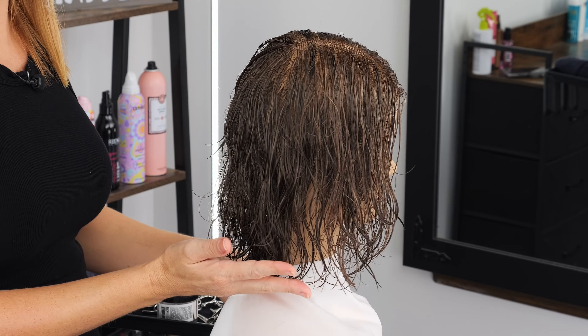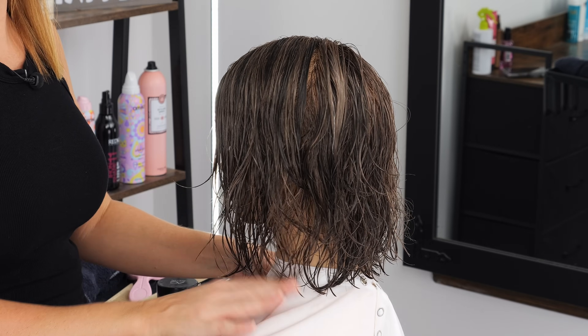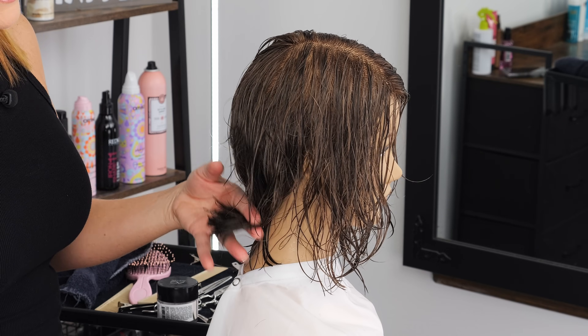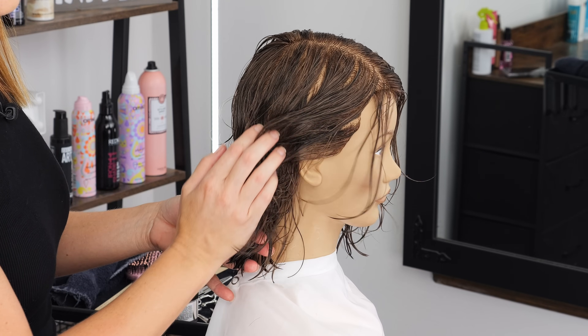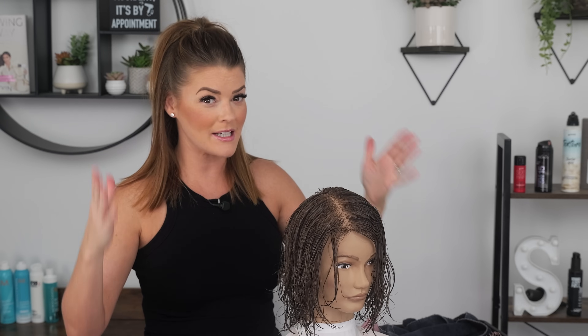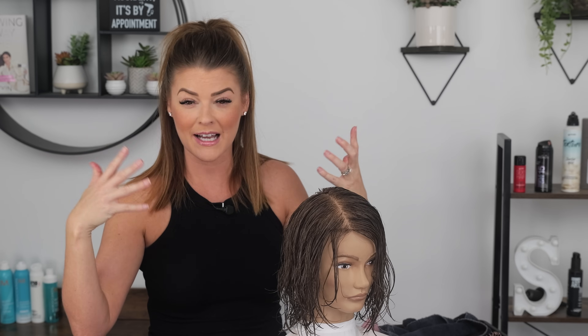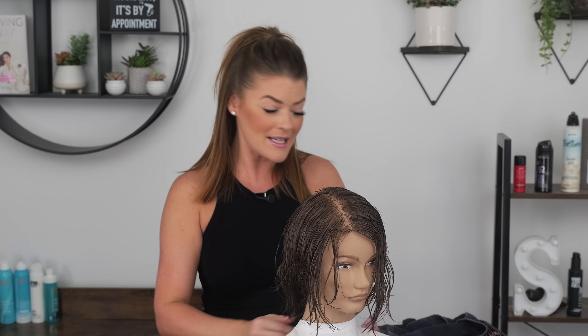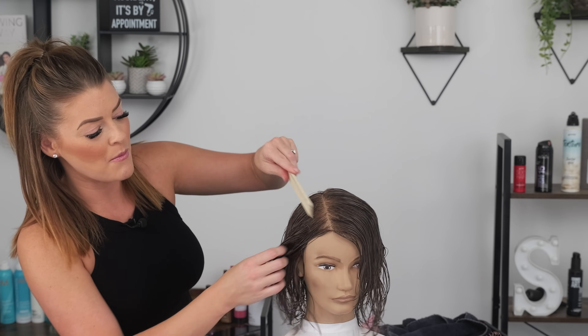Before we get started and section off, I just want to show you how much length this mannequin has right now — it's like a nice right-at-the-shoulder length, just a typical layered haircut. What we're going to be doing is bringing this up quite a bit in the back and cutting a lot into these sides. I did this type of cut on my mother-in-law a couple weeks ago and it gave her lots of movement and texture. She is in her 60s, she doesn't want anything on the neck. I wouldn't call it a bob because it has a lot more layers and texture than a bob does.